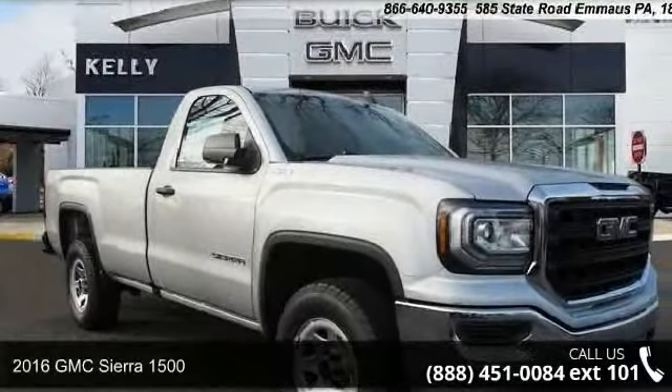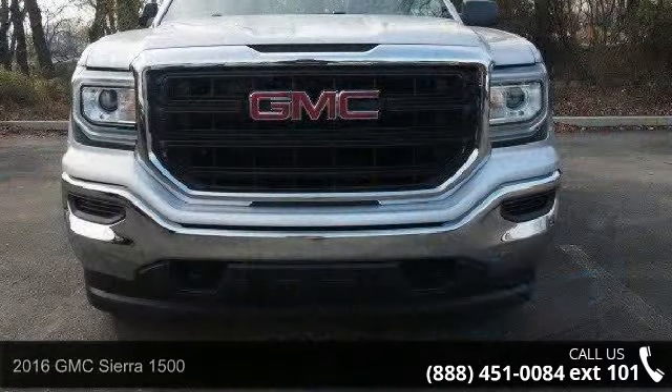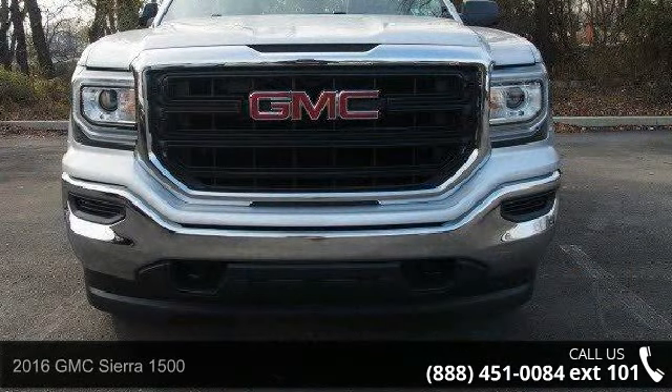2016 GMC Sierra 1500. If you are looking for a first-rate auto, this one could be yours today.